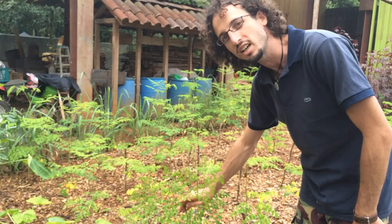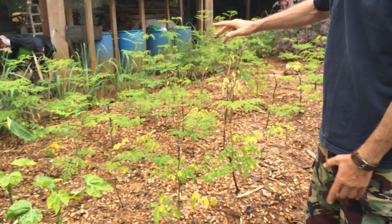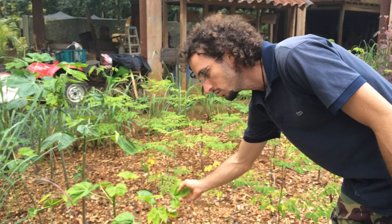We have some of the most important foods in the world growing right here. This is Moringa oleifera — one of the most nutrient-dense plants in the world. It's a tree, but here we grow it as a shrub. We harvest it constantly so it has a lot of foliage. This is Chaya, which is another one of the most important nutrient-dense plants in the world.